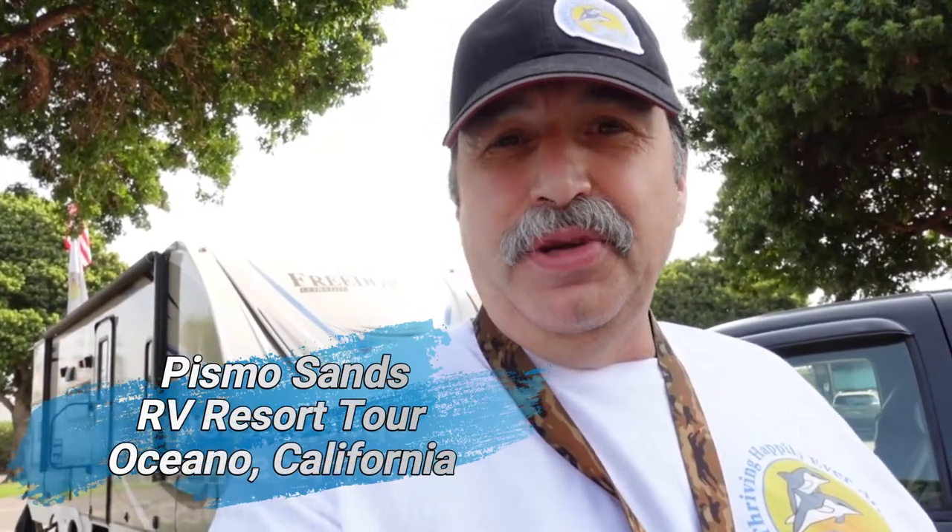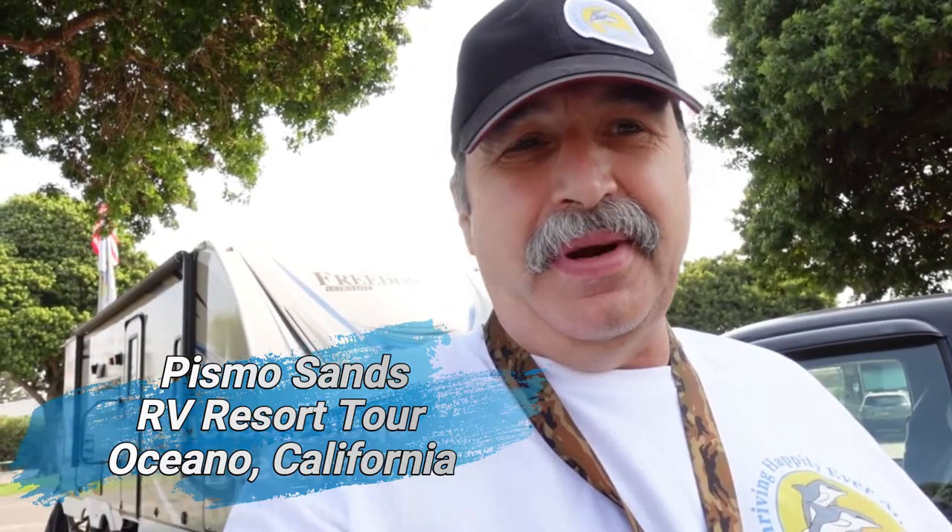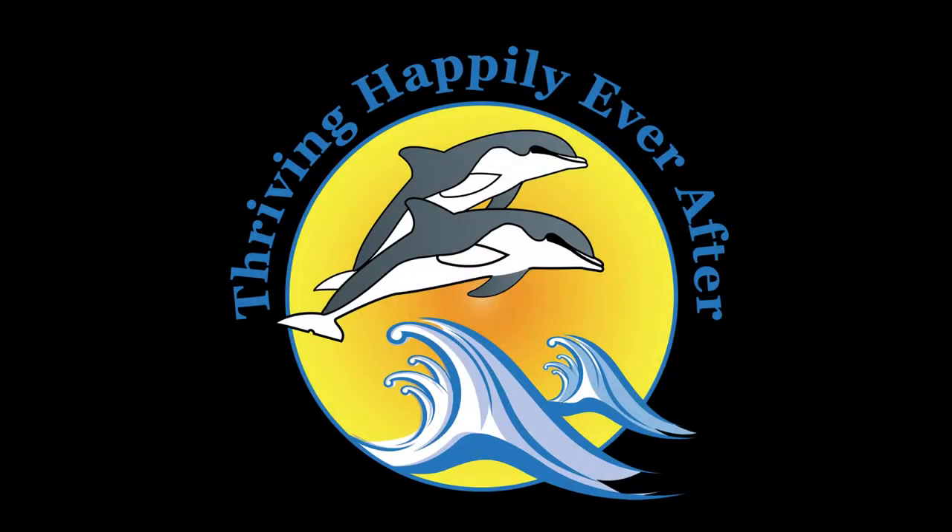Good morning everyone. I'm at the Pismo Sands RV Resort. Behind us is our travel trailer, a 24-foot Coachman 248 RBS, and I'm going to give you a little tour of Pismo Sands RV Resort.